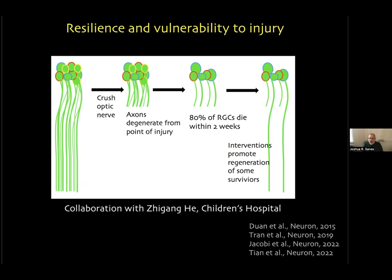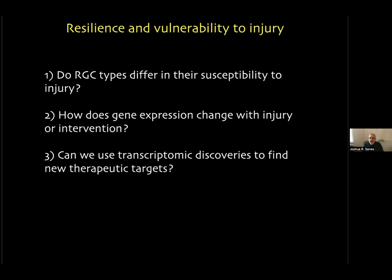For injury, we began collaborating with Zhigang He at Children's Hospital, one of the world's experts on responses of retinal ganglion cells to injury and trying to improve those responses. It's known that in mice and many mammals, if you sever the axons of retinal ganglion cells just outside the orbit, the axons degenerate, most ganglion cells die — 80% in two weeks, 90% by a month — and very few axons regenerate even among the few survivors. He and others found interventions that promote some regeneration, but there aren't many survivors and regeneration is nowhere near clinically useful. We decided to use RNA-seq to address this in three ways.